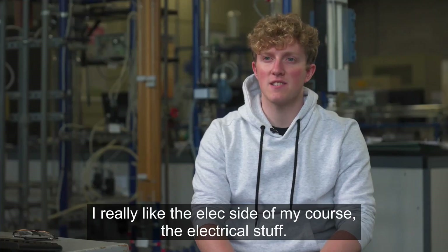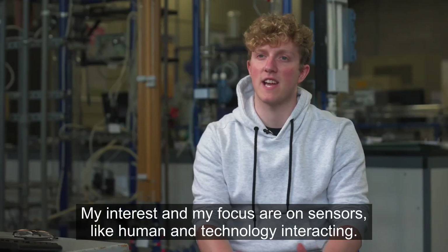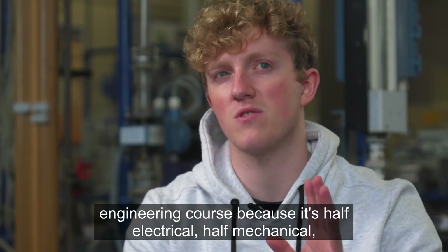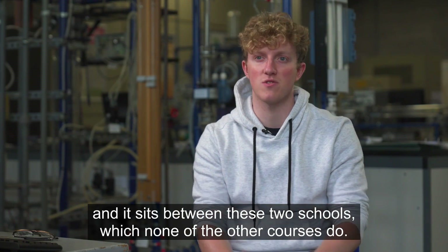I really like the electrical side of my course. My interests and focus are on sensors — human and technology interacting. With biomed, it's a bit of a special engineering course because it's half electrical, half mechanical, and kind of sits between the two schools, which none of the other courses do.